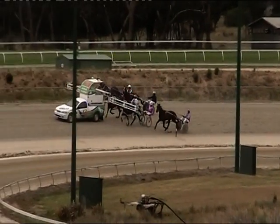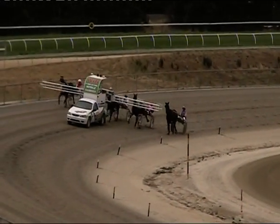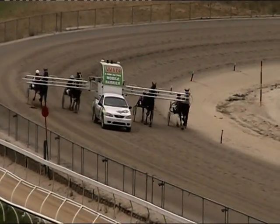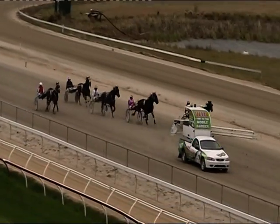80 metres is the distance here. Field of five to run. As the mobile is swinging around the home turn, all set to go. Trial for Kilmore. The light's on, and they're off and racing.